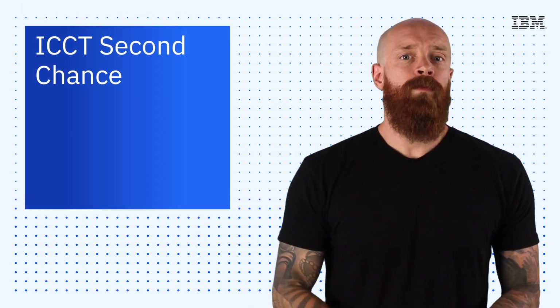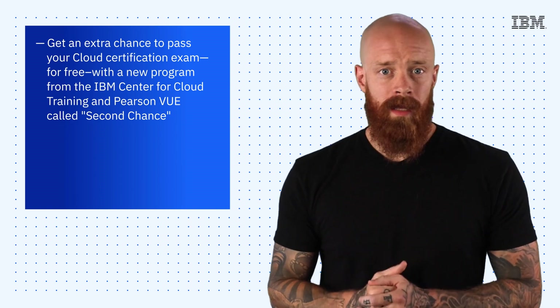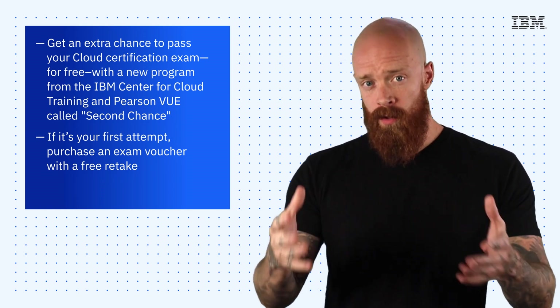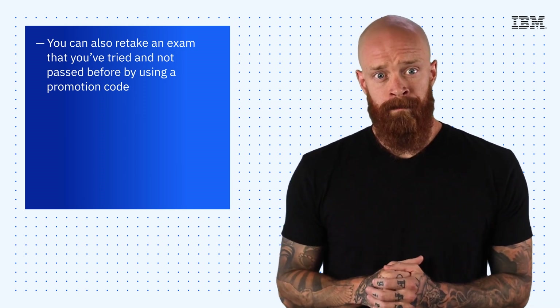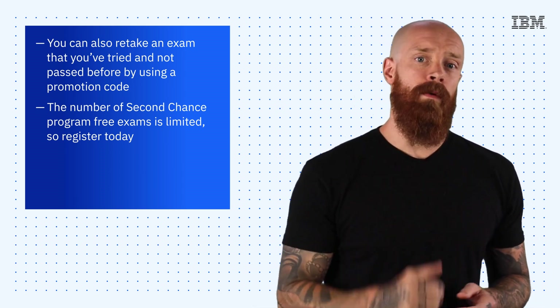To finish up things this episode, we're thrilled to offer you an extra chance to pass your cloud certification exam for free. We're doing this with a new program from the IBM Center for Cloud Training and Pearson VUE called Second Chance. If it's your first attempt at the cloud certification, you can purchase an exam voucher with a free retake and use the retake if necessary. You can also retake an exam that you've tried and not passed before by using a promotional code. The number of Second Chance program free exams is limited, so make sure you register today. See the link below to register and use the promotional code.